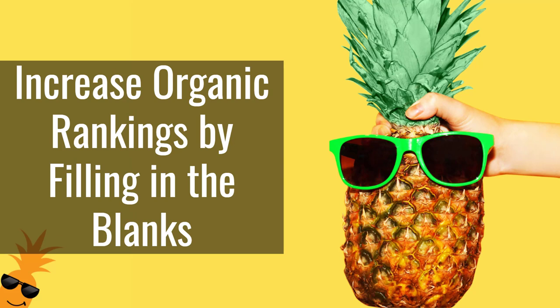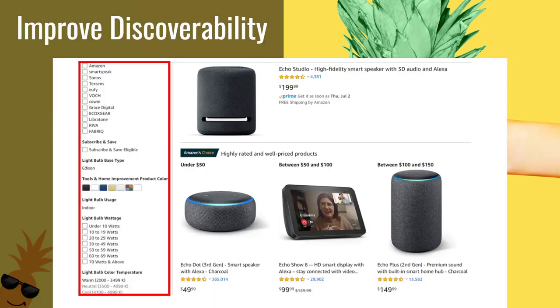This is a dashboard that shows you product listings that need improvement and provides recommendations on which product attributes you should provide. By adding the recommended information for your products, you can improve your discoverability.